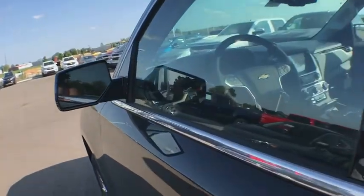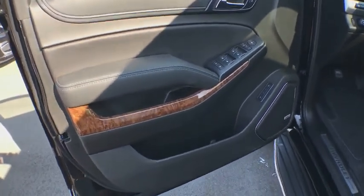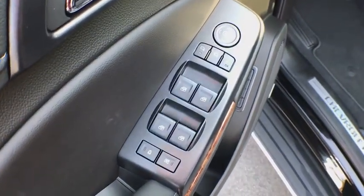Power windows, fog lights, CD player, rear window defroster, electronic stability control, security system, heated front seats.